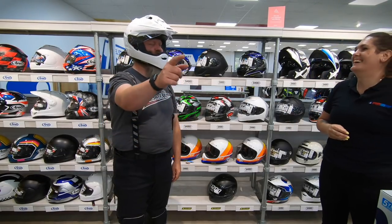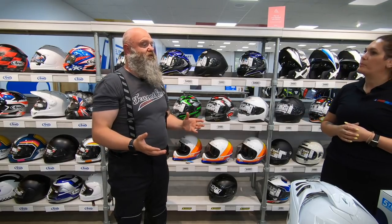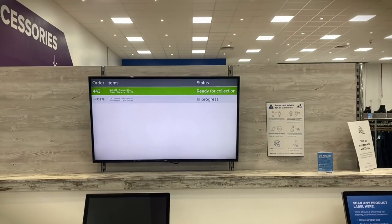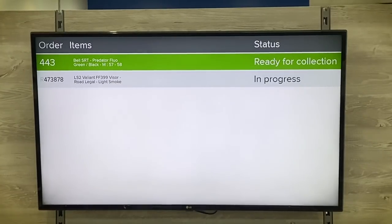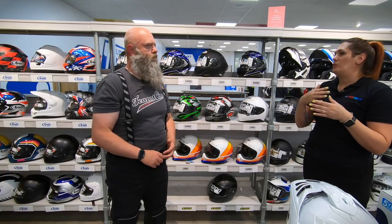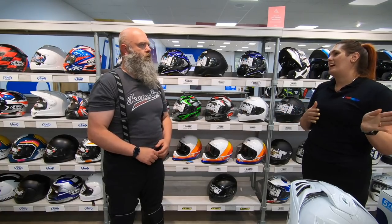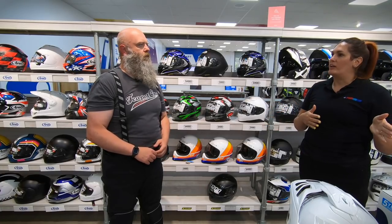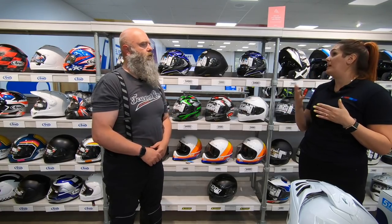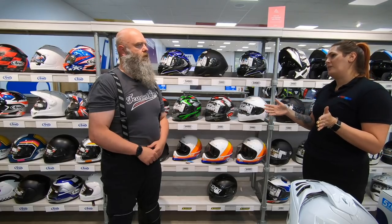Once customers find a lid they want, the next step is to pay for it. A lot of people take advice from bikers who've been riding 20-30 years, but that wrong advice gets passed down and passed down. This is the most important bit of kit you're ever going to wear, so it needs to be right. People buying online have no comparison and no idea of how it's supposed to fit properly.